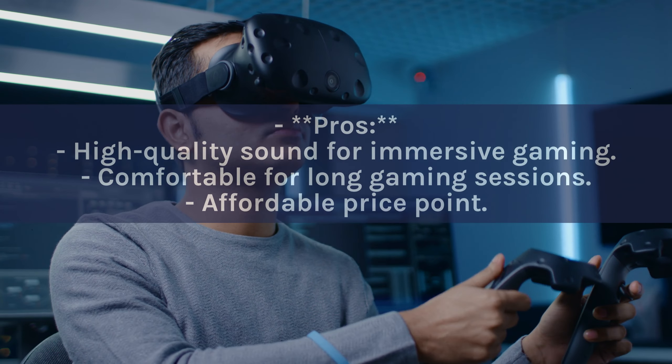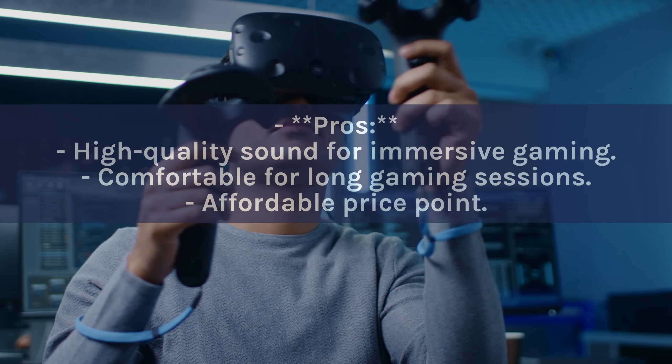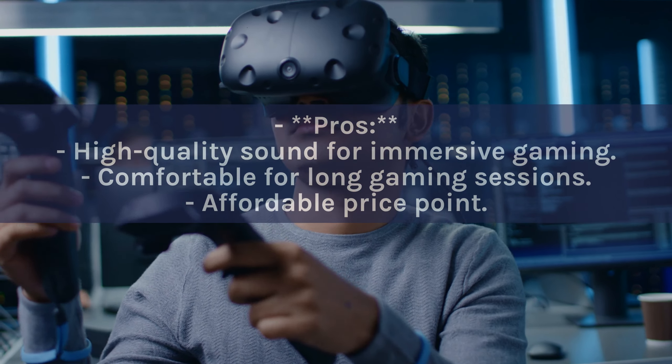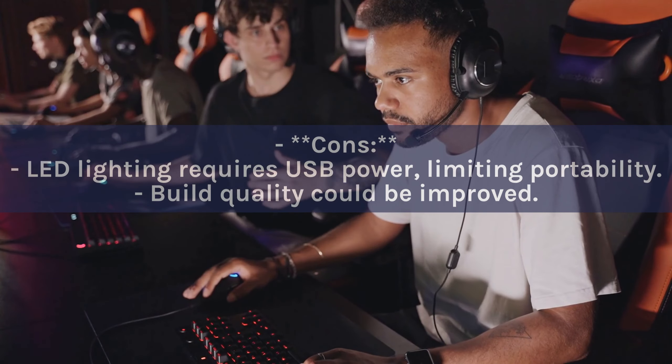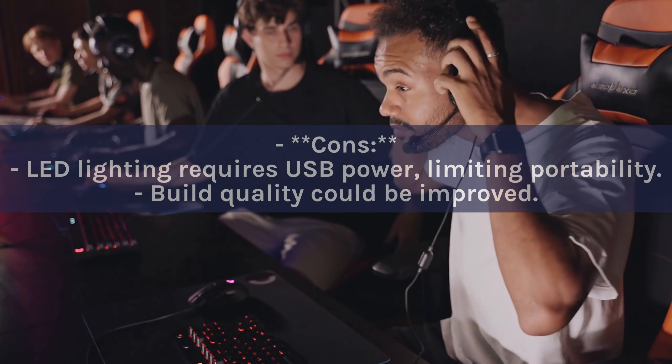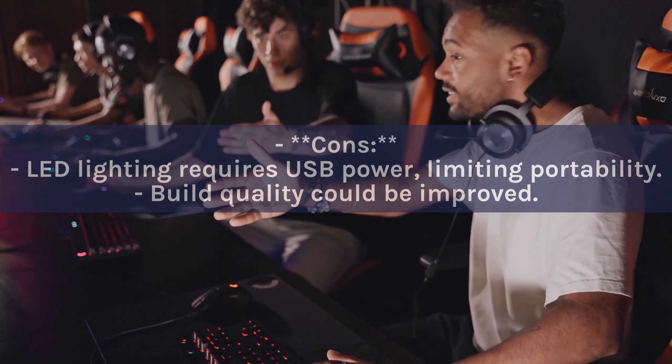Pros: High-quality sound for immersive gaming. Comfortable for long gaming sessions. Affordable price point. Cons: LED lighting requires USB power, limiting portability. Build quality could be improved.